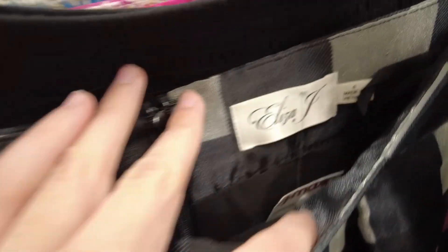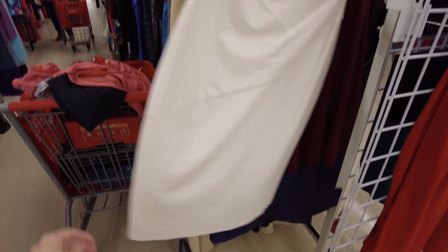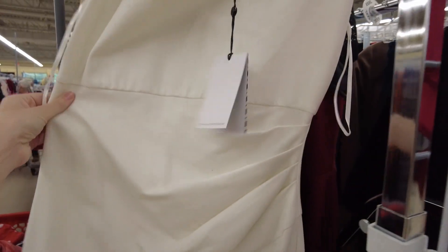I found an Eliza J skirt that I thought was really pretty — it was kind of new with a TJ Maxx tag on it — but it was just huge and super puffy, so I didn't really want to store it and left it behind. It was still a really cool piece though.